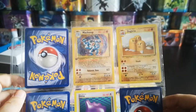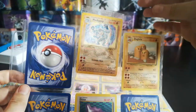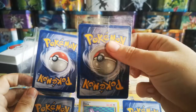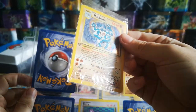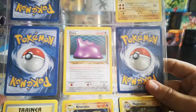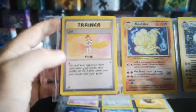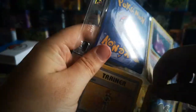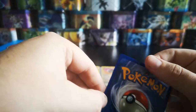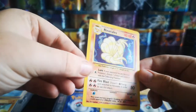Then we have a holo First Edition Machamp still sealed in its pack - very nice. Unfortunately it's not the Shadowless variant, but still a nice card nonetheless. In excellent condition obviously because it's still sealed - no creases or anything like that. We've also got a Dodrio, a non-shiny Ditto unfortunately, a Lass, and a holo Ninetales which is in very nice condition - a few little edges of whitening but nothing serious and no scratches at all on the front.